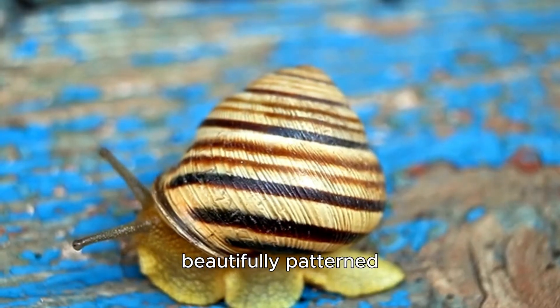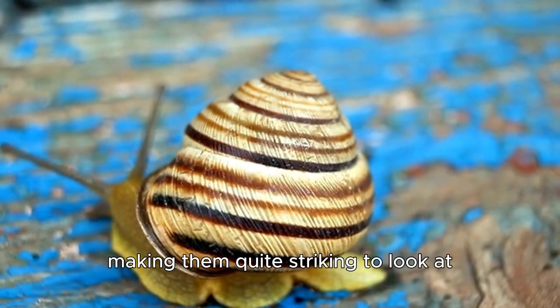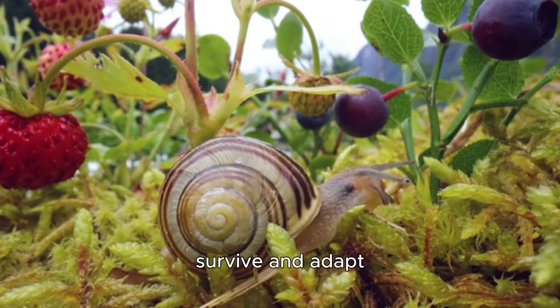Their shells are often beautifully patterned with shades of brown, cream, and sometimes even purplish streaks, making them quite striking to look at. But it's not just their size that's impressive — it's their incredible ability to survive and adapt.